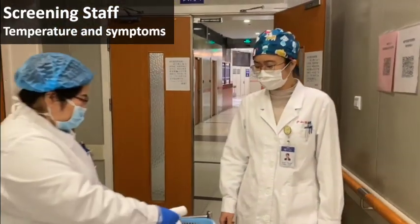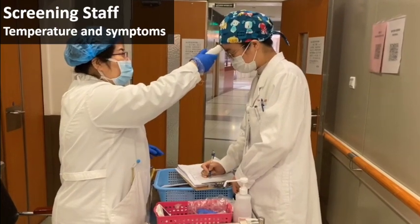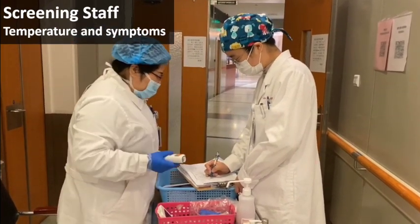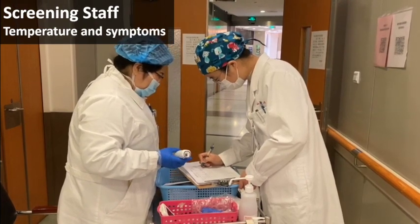All staff should have daily measurements of body temperature and reporting of symptoms before starting work. All febrile staff should not be allowed to work and should be evaluated according to the COVID-19 protocol.